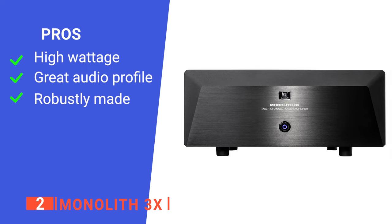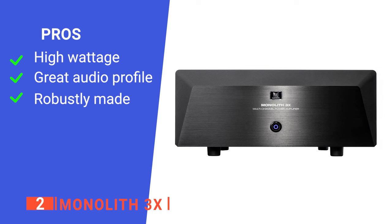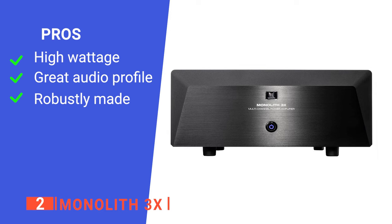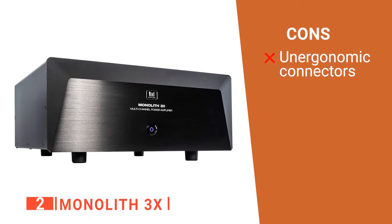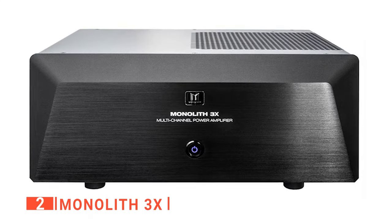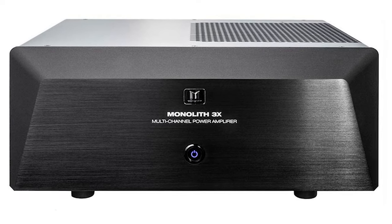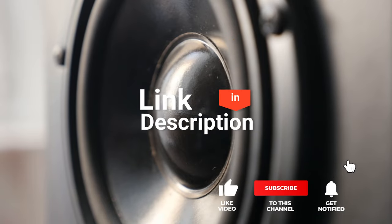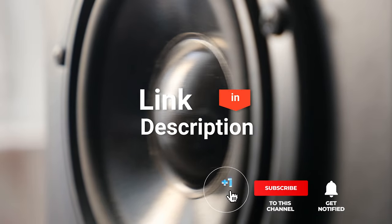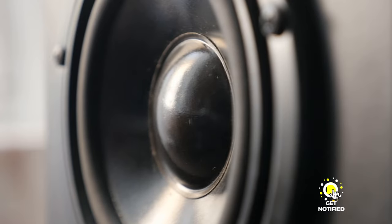Its pros are: it is powerful enough for any home theater system, it provides a great depth of sound, and it's designed to withstand the rigors of daily use. However, some of the connectors in the back are hard to use. The Monolith 3X is an outstandingly reliable device recommended for any home theater aficionado. Before we reveal number one, be sure to check out the description below for the newest deals on each of these items. And be sure to subscribe if you want to stay up to date on the best products on the market.